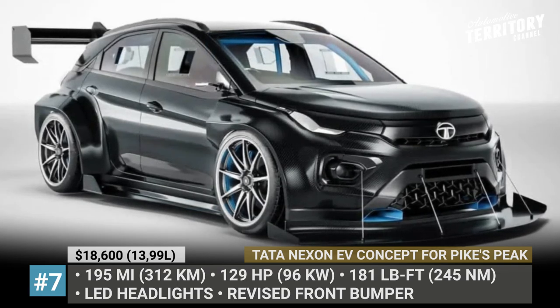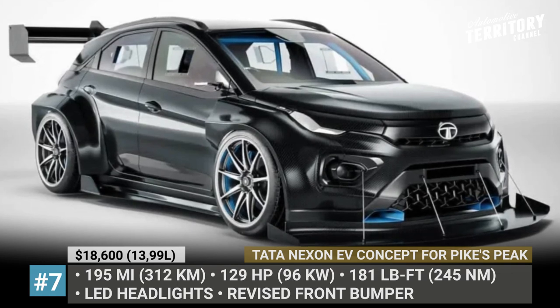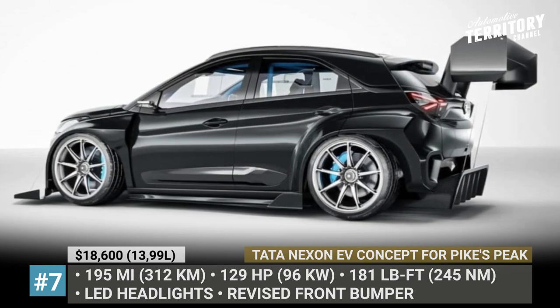There is no mention about the upgrade specifications, so let's recall the Nexon EV standard datasheet that lists a 129hp e-motor and a 30.2kWh battery with 140 miles of range.